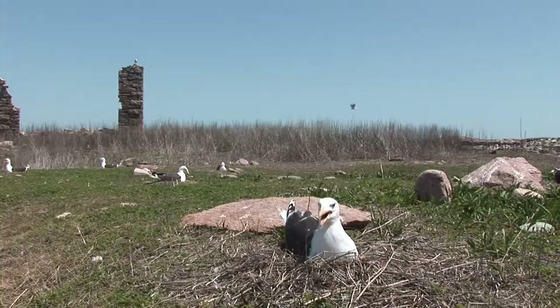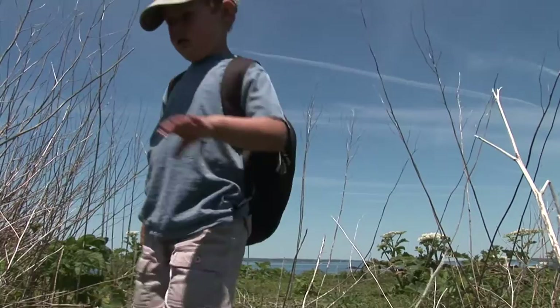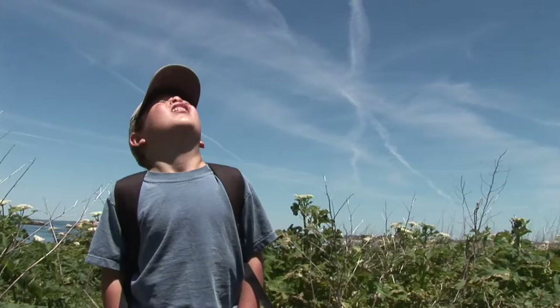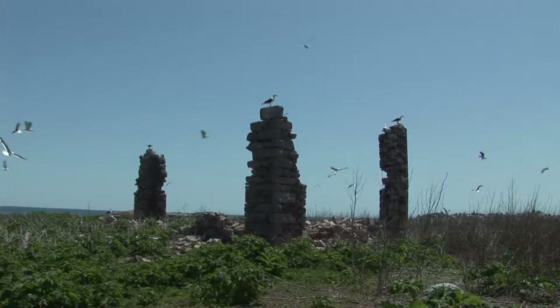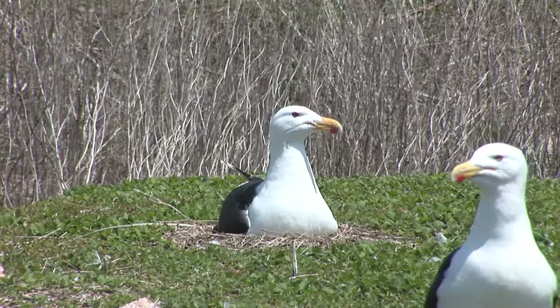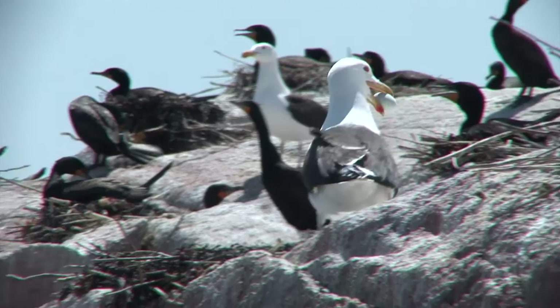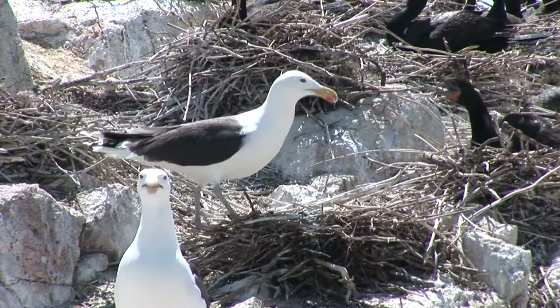Wow, this ruin kind of looks like an old castle, but it used to be a hunting and fishing club. It burned down over 70 years ago. Now it's a good place to watch for uninvited guests like me. It's safe out here for birds to nest — they don't have to worry about coyotes and foxes eating their eggs. But the cormorants do have to watch out for the seagulls. Seagulls are omnivores. They'll eat the cormorant eggs and chicks. So if you leave your nest, everything in it will be fair game.